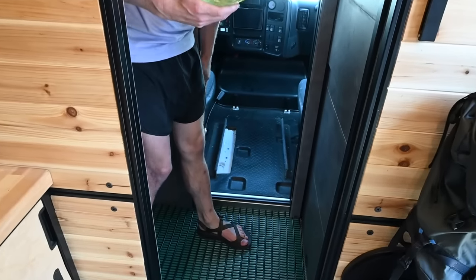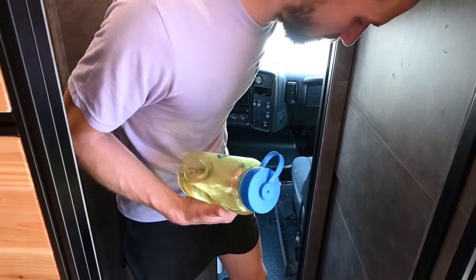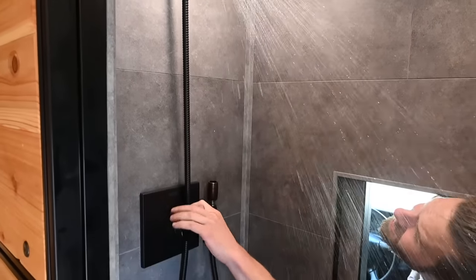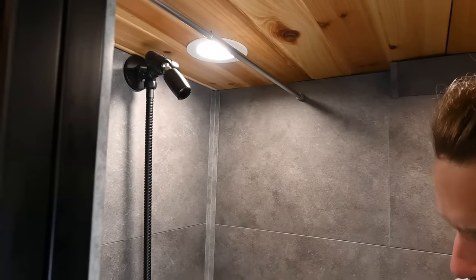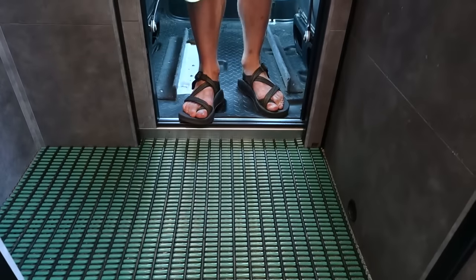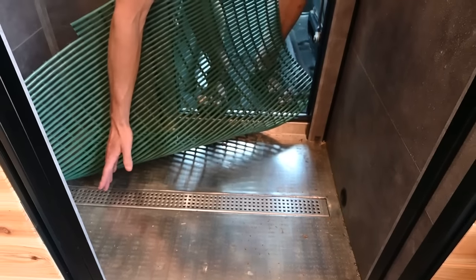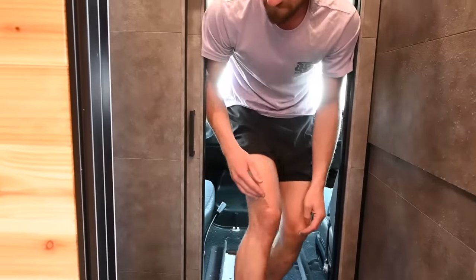Bathroom. There's a pass-through door to the front cab — we drive up there, nothing crazy going on up there. Here's the shower — you can flip this little diverter here and use the handheld if you like. Down at the bottom, this is the shower pan. It's a custom-made laser-cut plate — this is just an Amazon stainless steel shower gutter that I had someone weld into this plate for the shower pan.